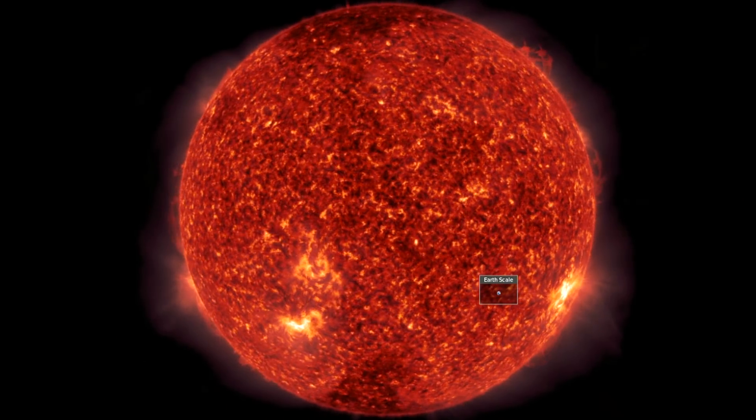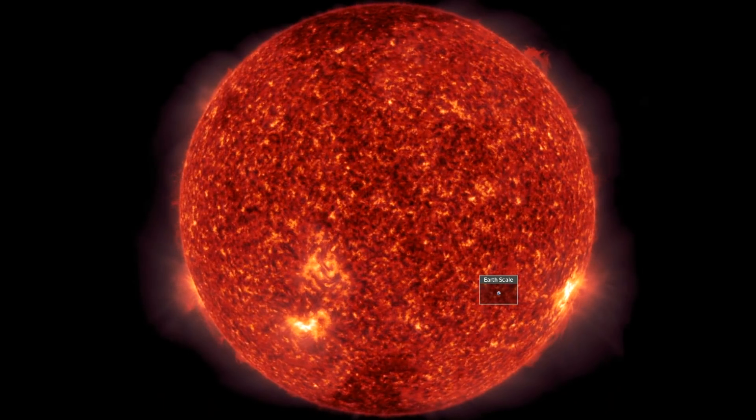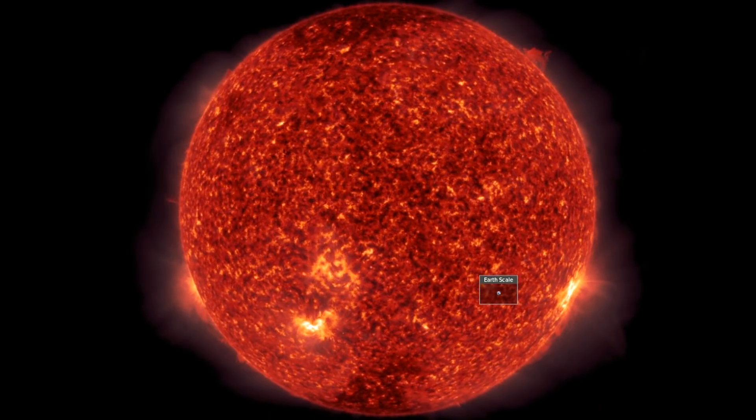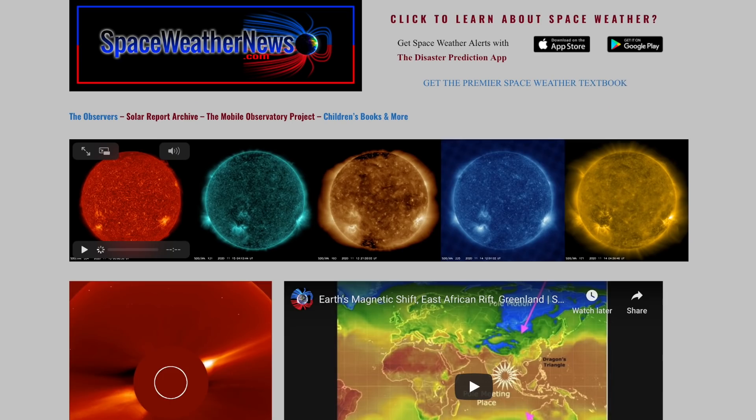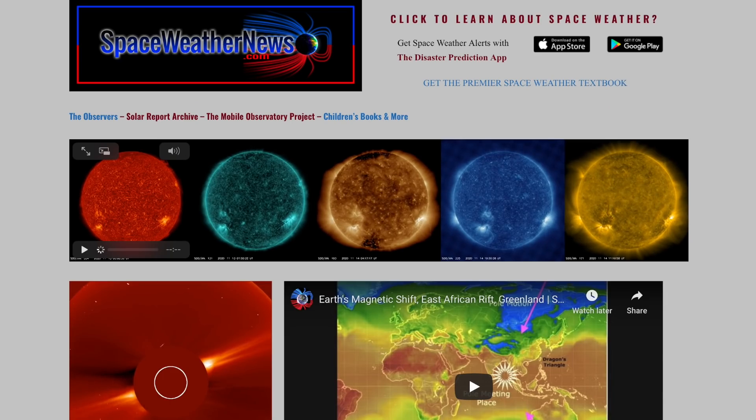Good morning folks, we've got a number of items to hit today: space weather studies, cosmology, climate forcing, and an aid to your geophysical understanding. We'll start with our star over at spaceweathernews.com and find the last 24 hours about as quiet as possible.